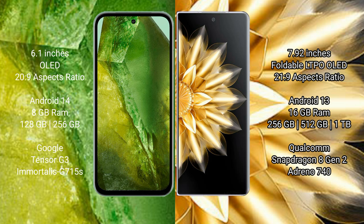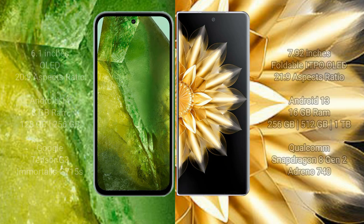Google Pixel 8a comes with 8GB RAM and 128GB to 256GB internal storage, powered by the Google Tensor G3 processor and GPU G715. Honor Magic V2 comes with 16GB RAM and 256GB, 512GB, or 1TB internal storage, powered by the Qualcomm Snapdragon 8 Gen 2 processor and GPU Adreno 740.